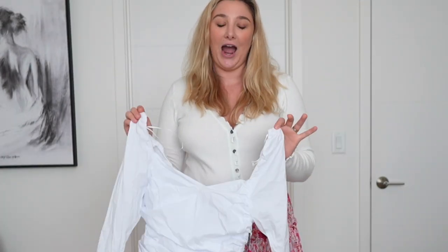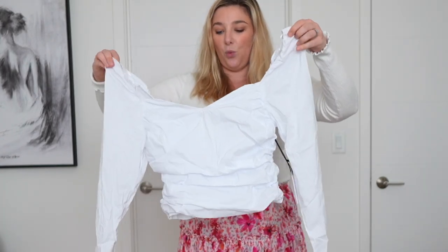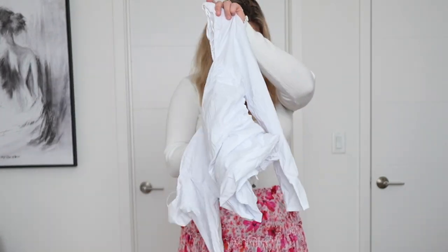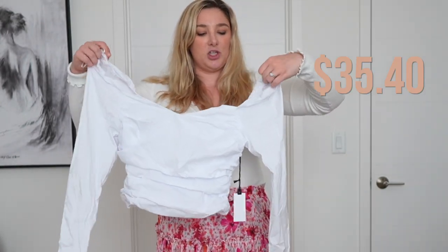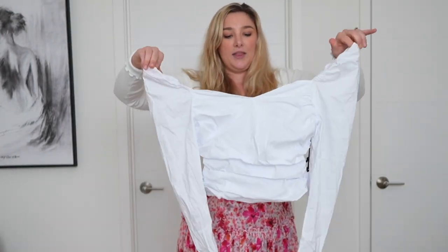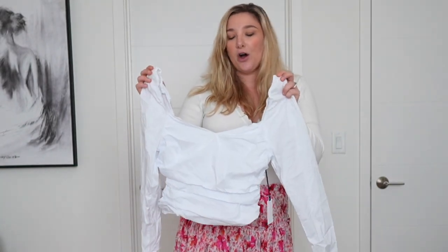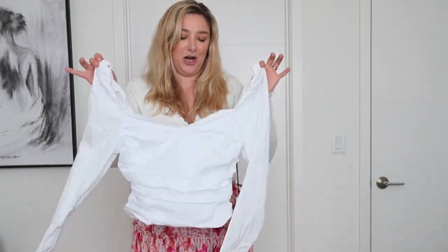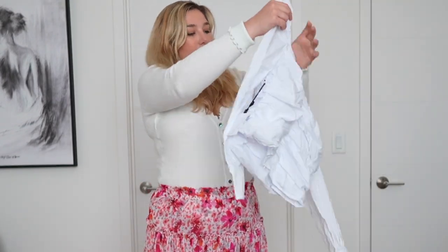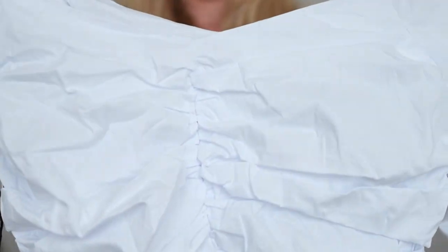Another piece from ASTR is this white ruched top, which retails for $35.40 — a little bit cheaper than the bodysuit. I think this is going to be something I really want to try on, but it is definitely in my style. This is something I don't know if I would have picked out in the store but I'm very happy it came in my box. I love the ruching on the back as well as these interesting sleeves, and I'm pumped to see how they're going to style this one.